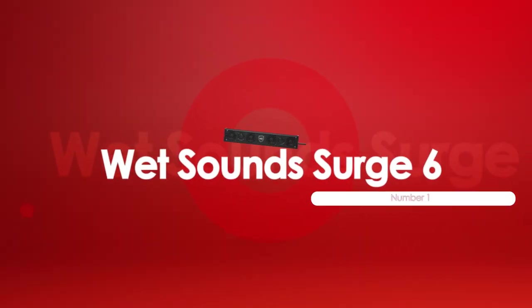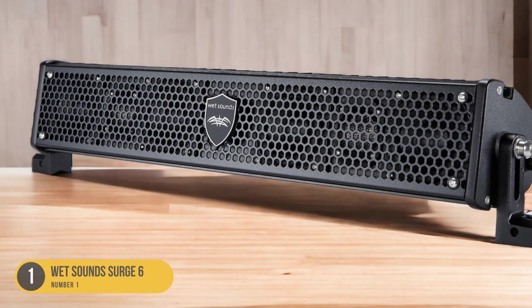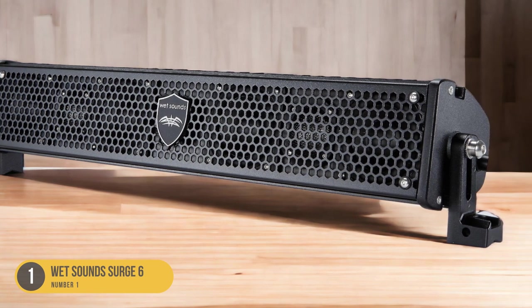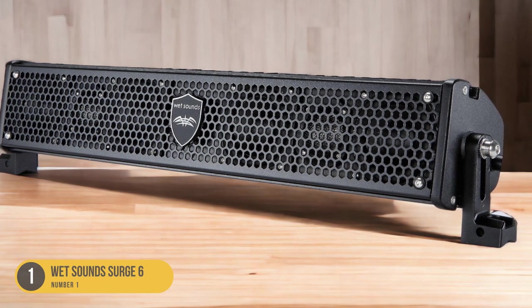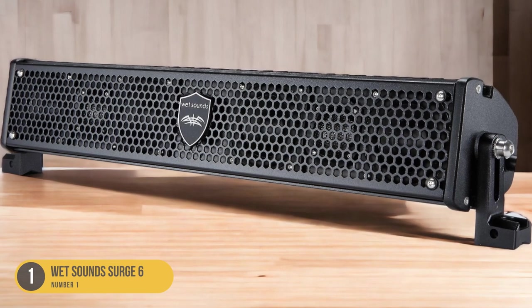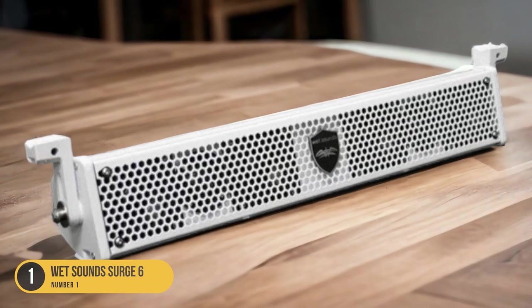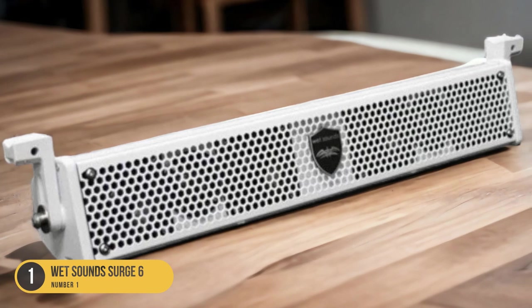At number 1, we have the Wet Sound Surge 6, featuring external Bluetooth control and a compact size. For a marine soundbar that offers convenient external Bluetooth control, look no further than the Wet Sound Surge 6. This soundbar is designed specifically for marine environments, ensuring durability and superior audio performance. You can easily connect your smartphone or other Bluetooth-enabled devices to the soundbar, allowing for seamless audio streaming and control from a distance. Its compact size makes it ideal for smaller boats or tight spaces.